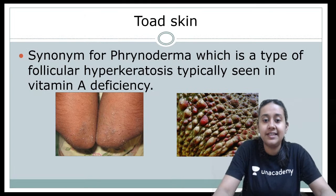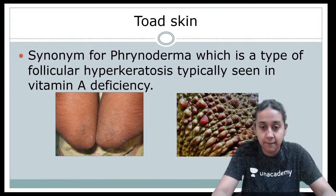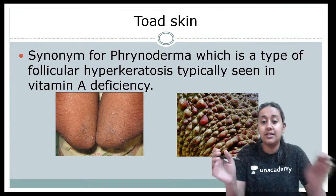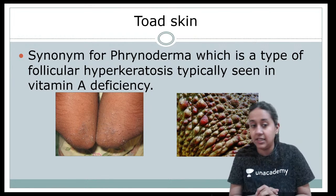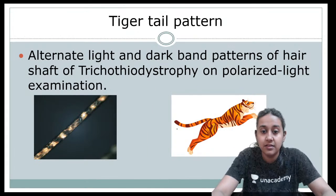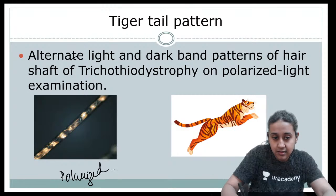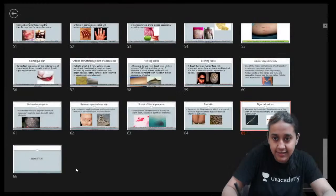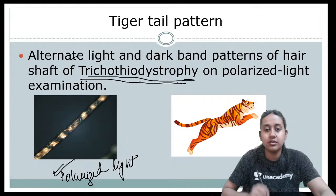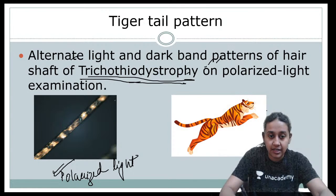Toad skin is seen in vitamin A deficiency and can also occur in essential fatty acid deficiency. In rhinoderma you develop a rough, toad-like skin appearance. Finally, tiger tail appearance is seen under polarized light in trichothiodystrophy, where the hair shows alternating light and dark colored bands resembling the stripes of a tiger's tail.